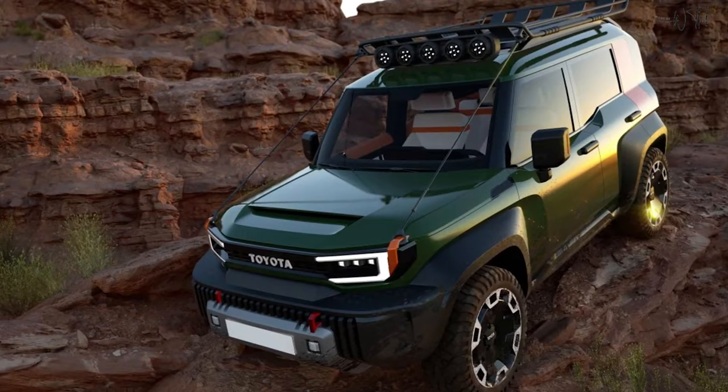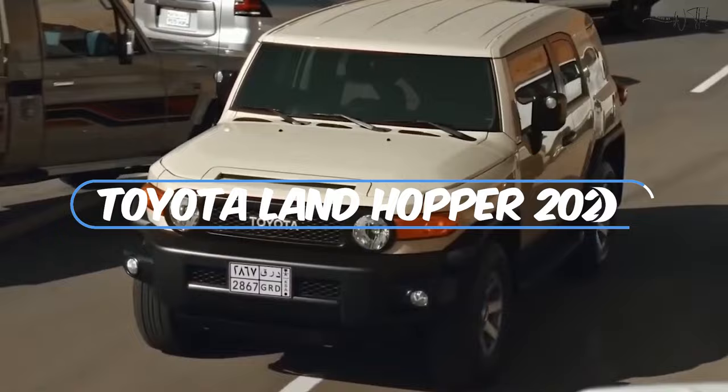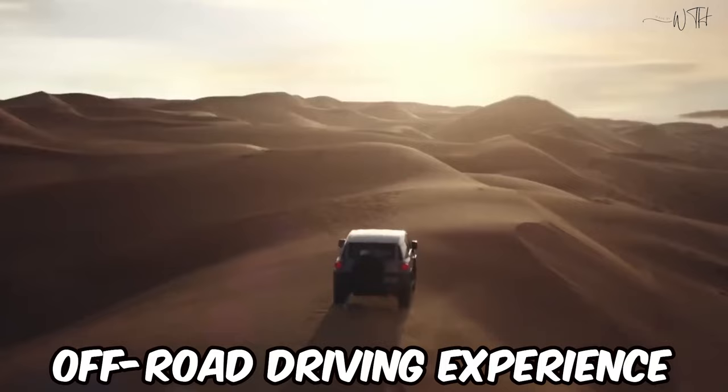In the ever-evolving landscape of off-road vehicles, Toyota has once again raised the bar with the release of the highly anticipated Toyota Landhopper 2024. Packed with innovative features and top-notch specifications, the Landhopper 2024 is set to redefine the off-road driving experience.